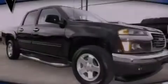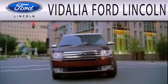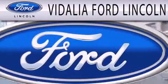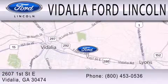Please call today to reserve this vehicle for a test drive. Vidalia Ford Lincoln is dedicated to doing everything possible to ensure that the experience you have selecting your next vehicle is as pleasant as possible. We are located at 2607 1st Street East in Vidalia.